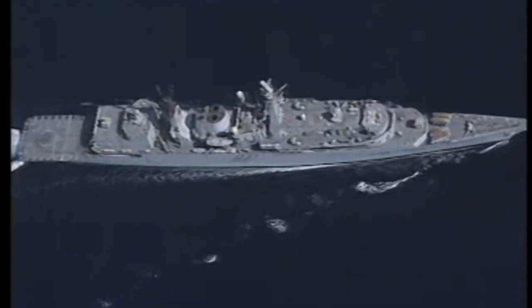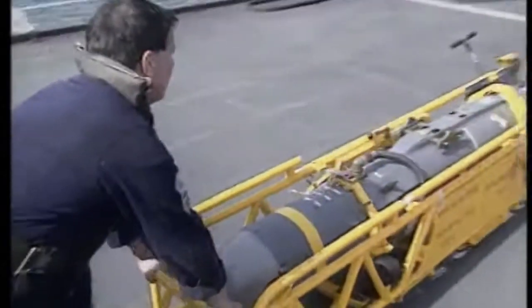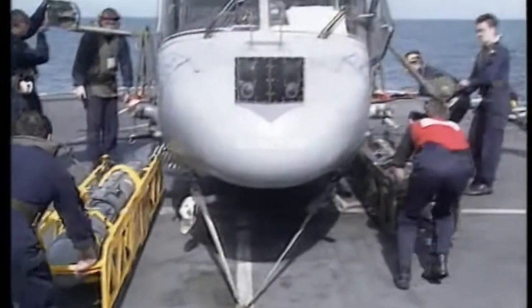Lynxes were based on Royal Navy vessels such as HMS Gloucester and HMS Cardiff, being stored at the rear of the ship with a helipad for the Lynxes to take off from.